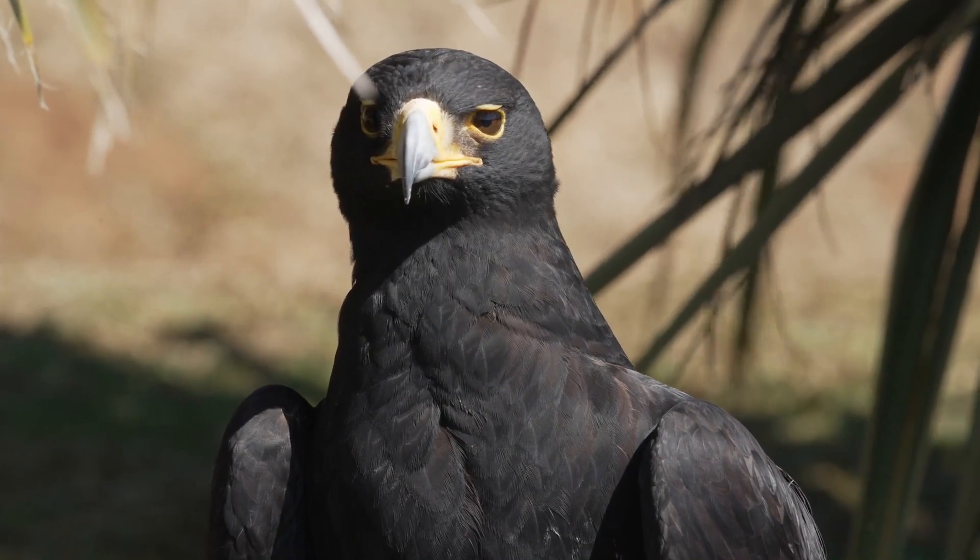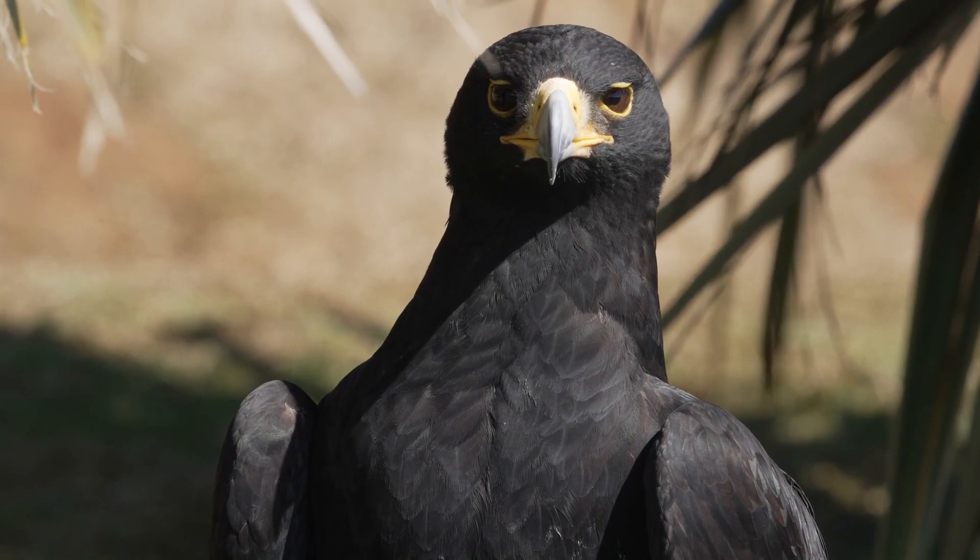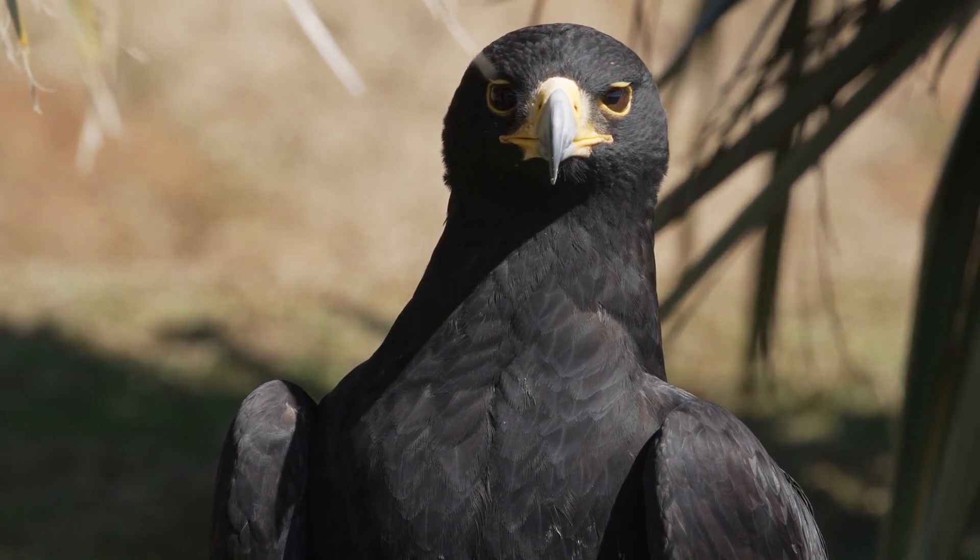Hello everybody, Ben Woodruff here with another falconry video. I got into falconry originally because of a love of the animals themselves. I love wildlife, and birds of prey are of course magnificent, inspiring, and beautiful. Learning about them is part of it. I'm an artist, a painter, a sculptor — I draw, paint, sculpt, weave, I do all kinds of things — and so I have an eye for beauty.